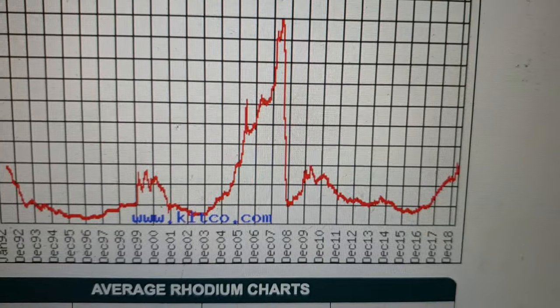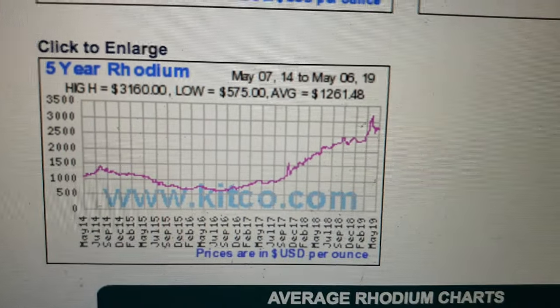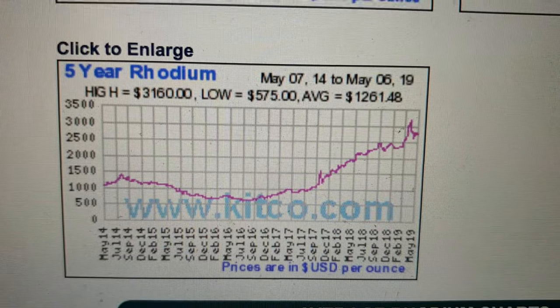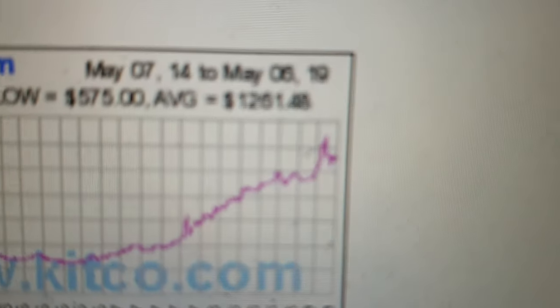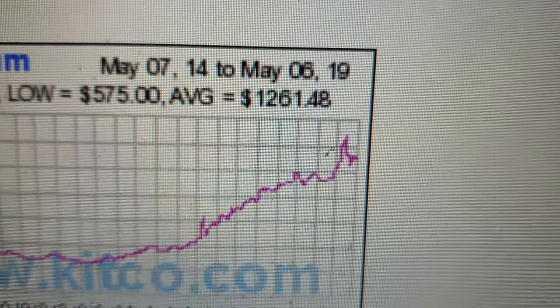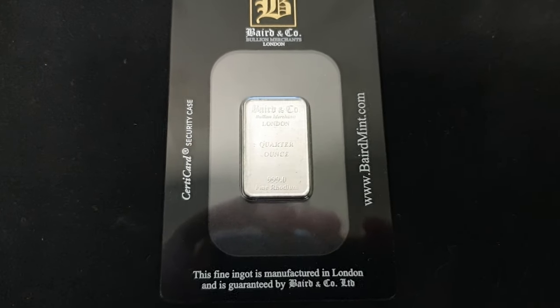If you've been watching the rhodium chart price, maybe you consider it to be in a bull market now. I'm not going to say whether it is or it isn't. This is the five-year chart, and you can see it just had a little spike up and now just a little bit of a consolidation back down. So it might be a good time — might have been quite fortuitous that this rhodium bar has come in.